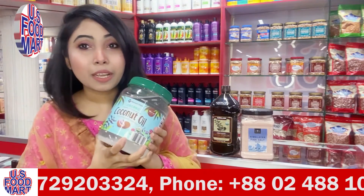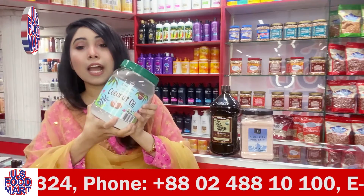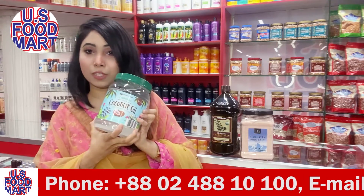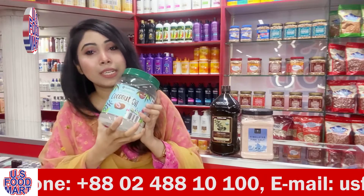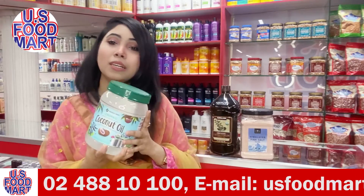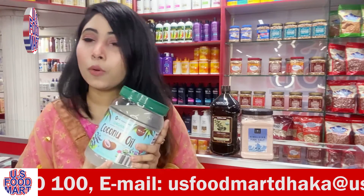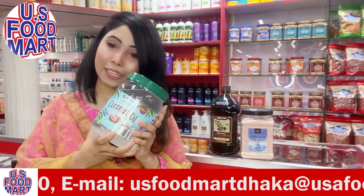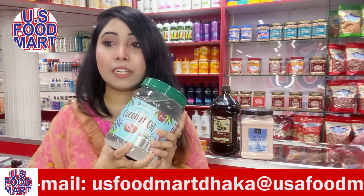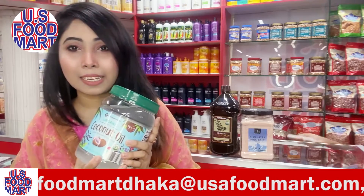If you want to burn fat, you can use coconut oil. It also helps with skin — you can apply it to the face and hair to address wrinkles, skin dryness, and skin sagginess.